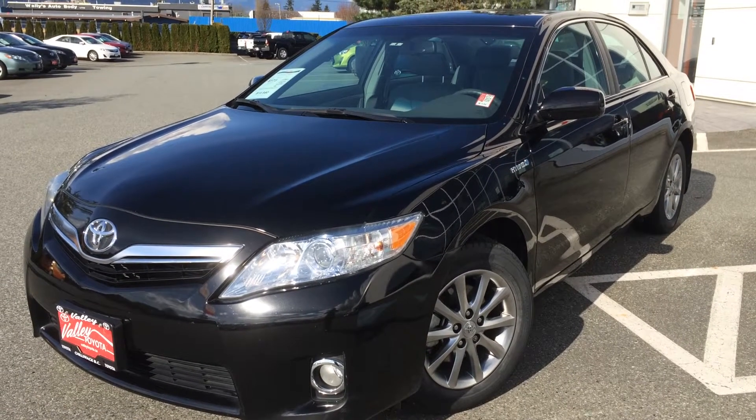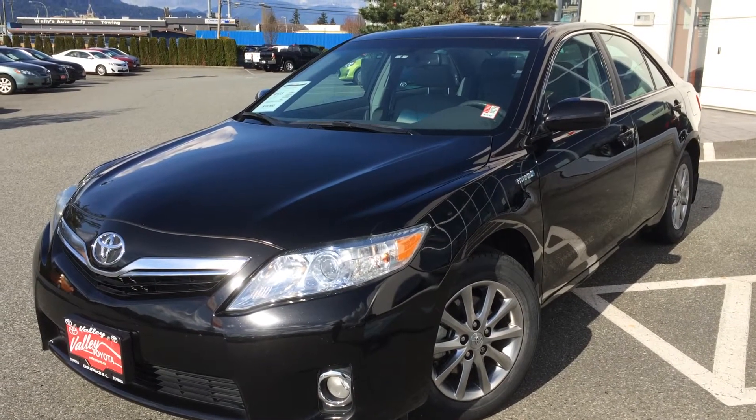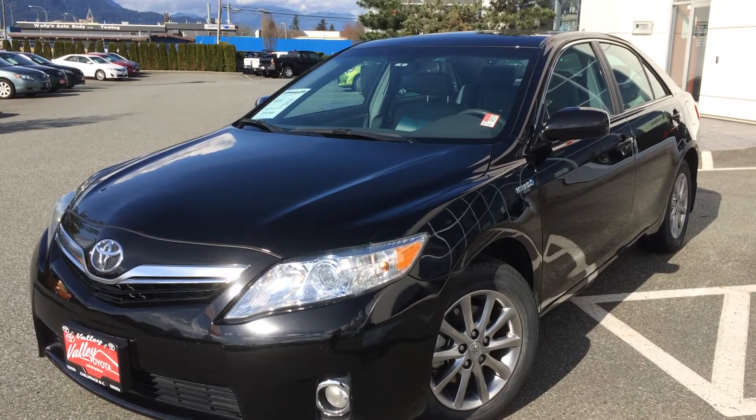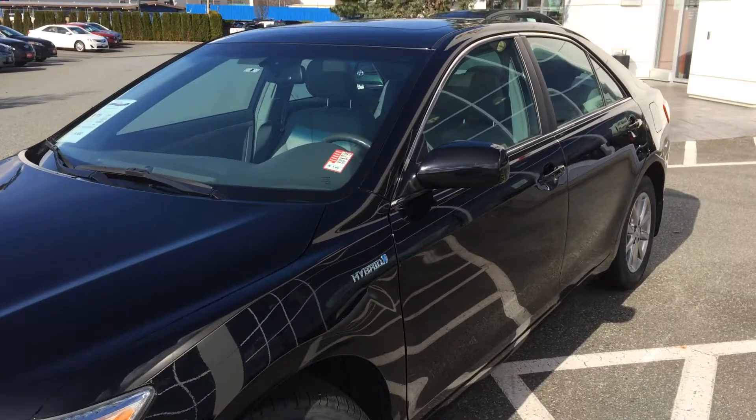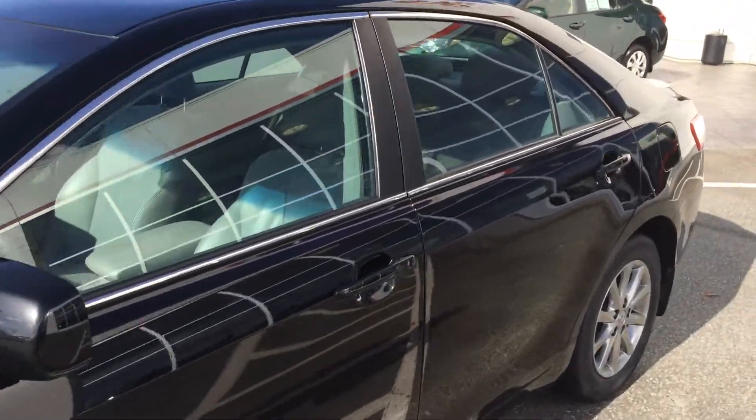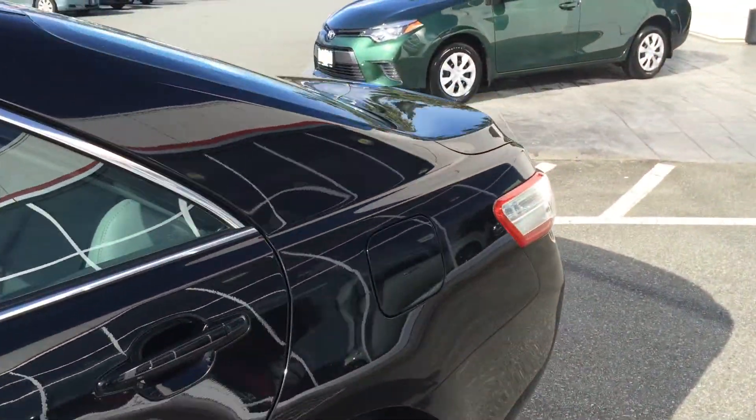Welcome to ValleyToyota.ca. You're having a look at a 2011 Toyota Camry Hybrid, stock number 15487A. This is a local one-owner Camry Hybrid that was purchased and serviced here at Valley Toyota Scion in Chilliwack, BC.